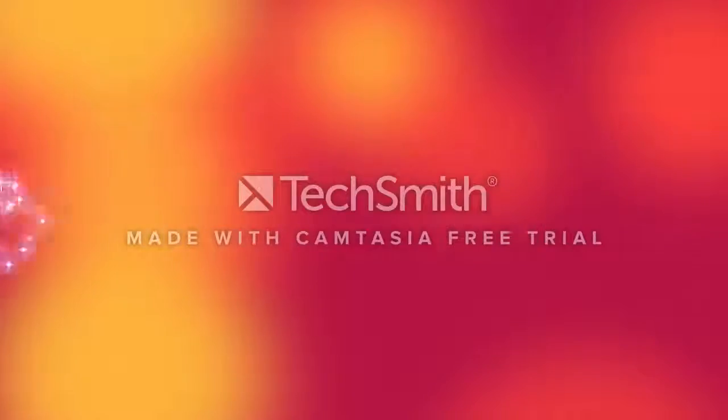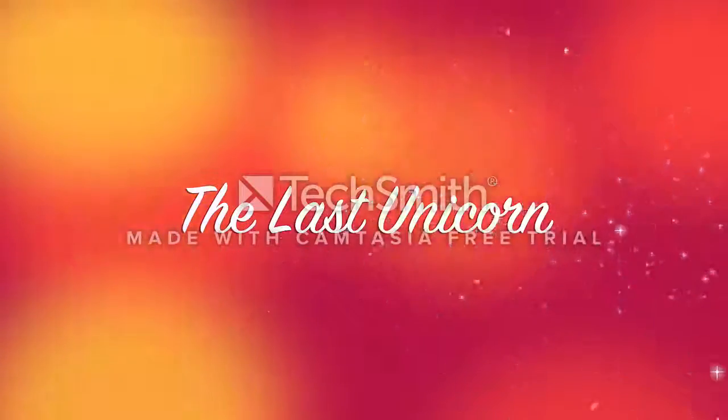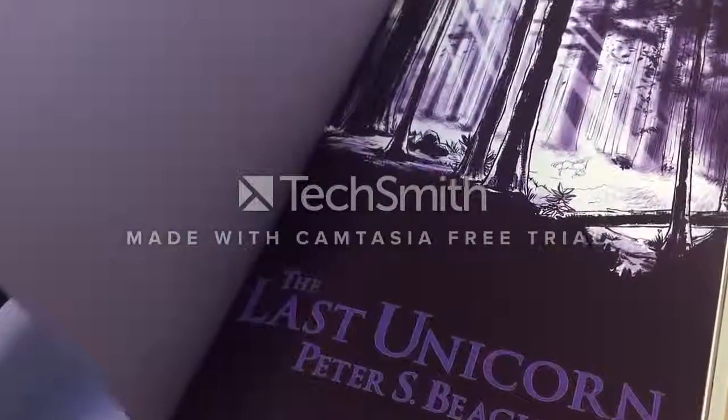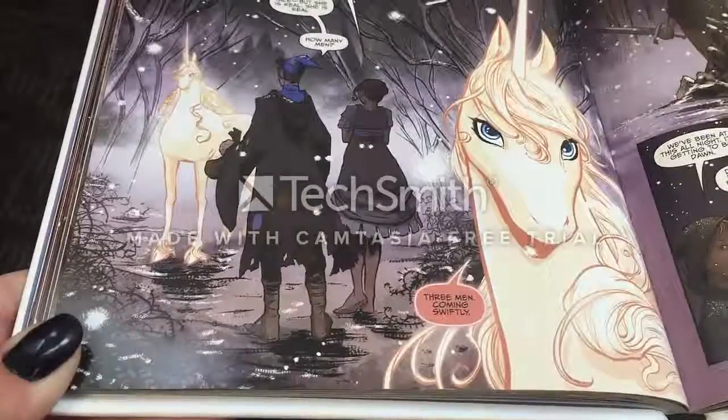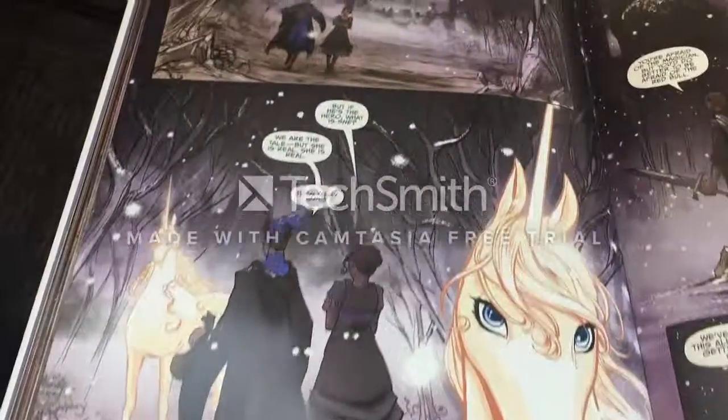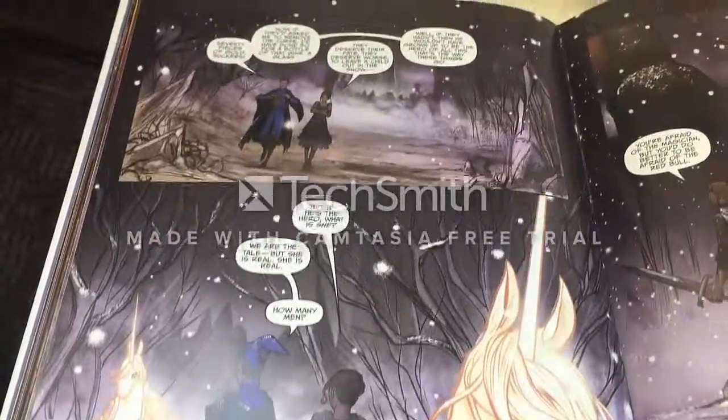An analysis of Peter S. Beagle's The Last Unicorn by Amy Cox. The Last Unicorn is a fantastic tale of one unicorn's epic voyage to find others of her own kind, with the help of a mediocre wizard and a girl named Molly Grew.